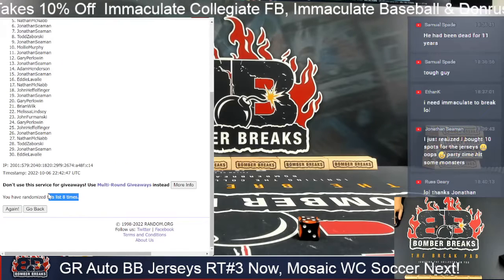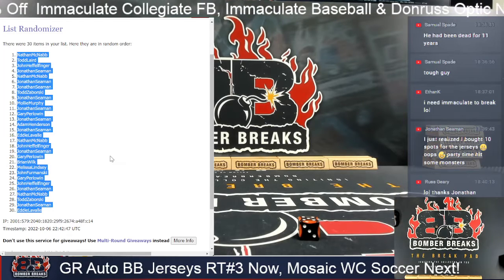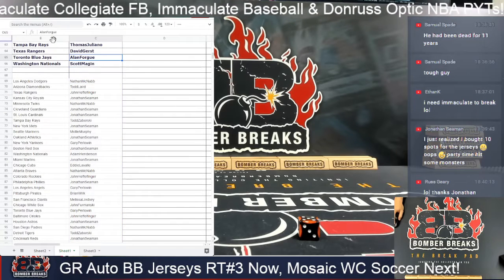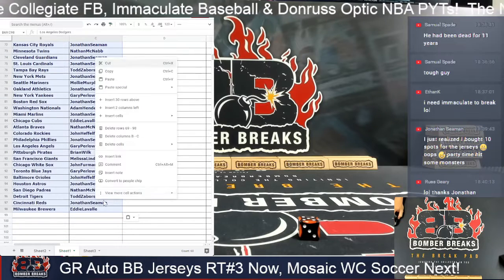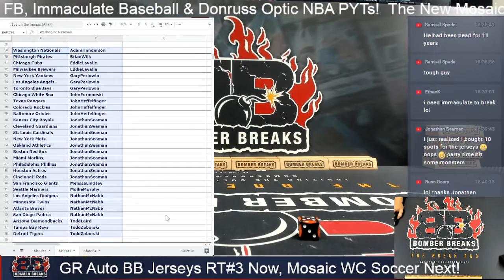And after eight, we've got Nathan down to Eddie. Nathan down to Eddie, cool. Let's do a few things for you guys — let's format that one, boom, and we'll sort here by column C, which gives me Adam down to Todd.